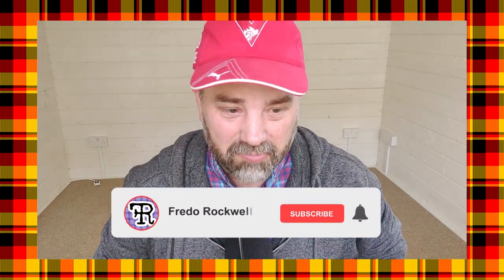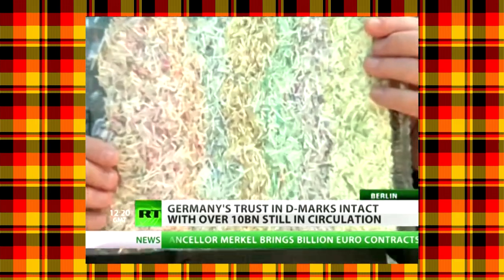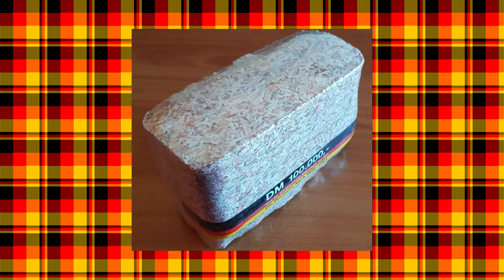This story will have to wait for another strange money video, so go ahead and subscribe so you don't miss it. And in case you're wondering what the Bundesbank does with the returned D-Mark banknotes — they shred them. And if you're interested, you can buy D-Mark confetti in blocks on eBay.